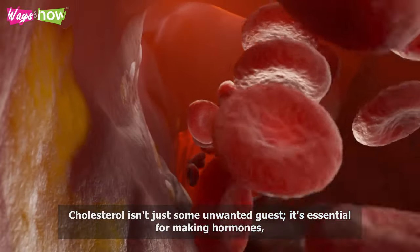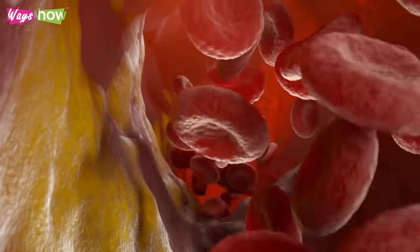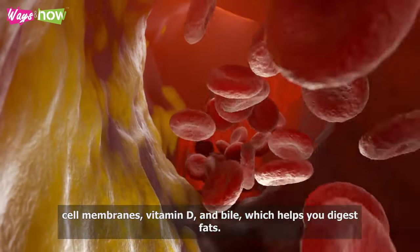Cholesterol isn't just some unwanted guest. It's essential for making hormones, cell membranes, vitamin D, and bile, which helps you digest fats.